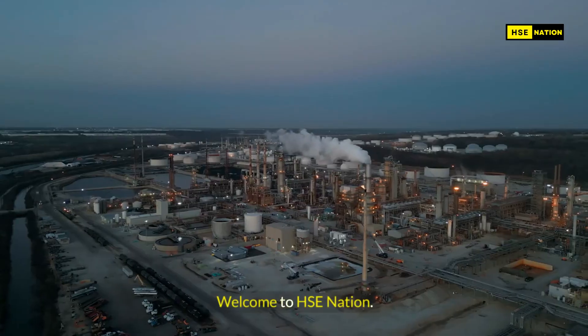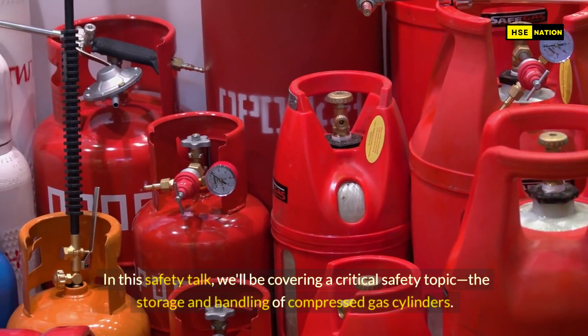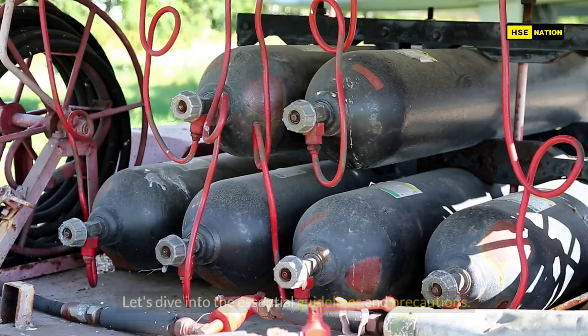Hi, everyone. Welcome to HSE Nation. In this safety talk, we'll be covering a critical safety topic: the storage and handling of compressed gas cylinders. Proper management of these cylinders is vital to maintaining a safe workplace. Let's dive into the essential guidelines and precautions.